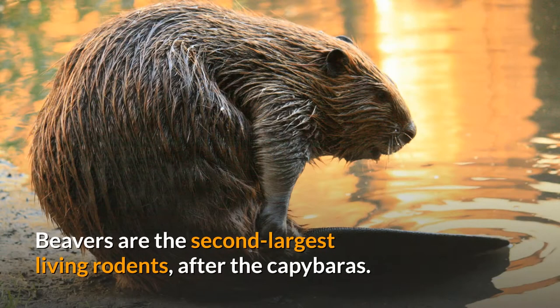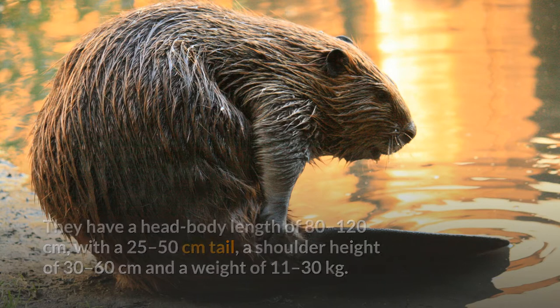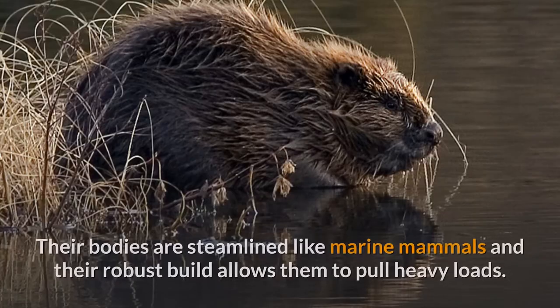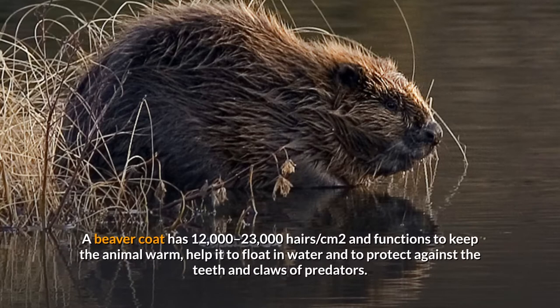Beavers are the second largest living rodents after the capybaras. They have a head-body length of 80 to 120 centimeters, a tail of 25 to 50 centimeters, a shoulder height of 30 to 60 centimeters, and a weight of 11 to 30 kilograms. Males and females are almost identical externally. Their bodies are streamlined like marine mammals, and their robust build allows them to pull heavy loads.